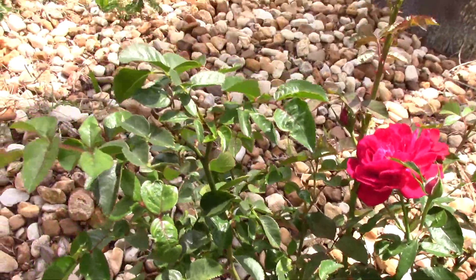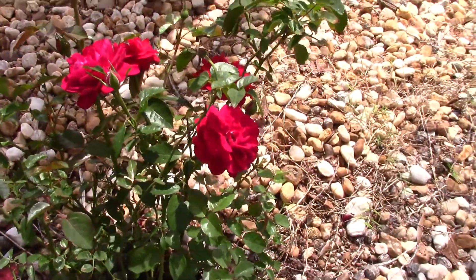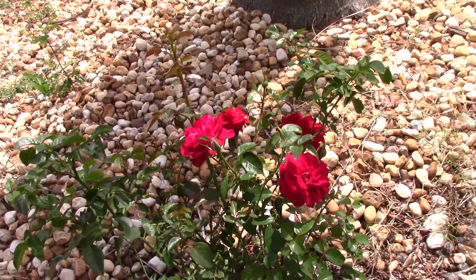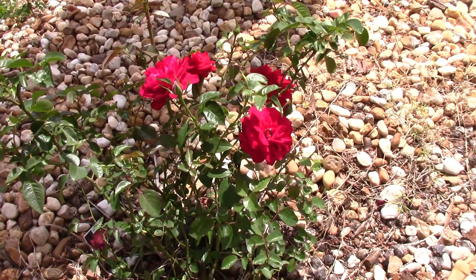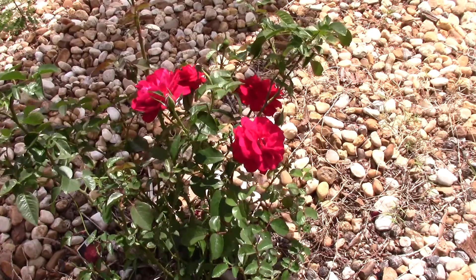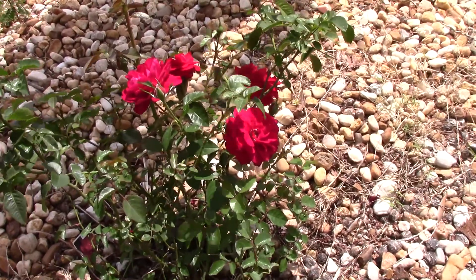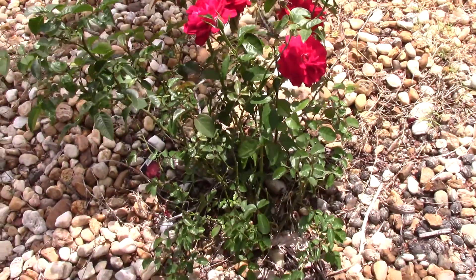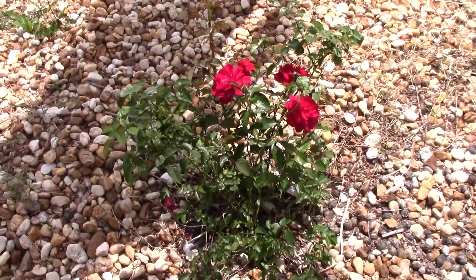Look how many leaves grew back in that spot. These particular roses were growing up — even though it's a compact rose, they were growing a bit more than I like. So I went ahead and snipped those tops so that they can start to grow outward, and that's why you see what you see here.